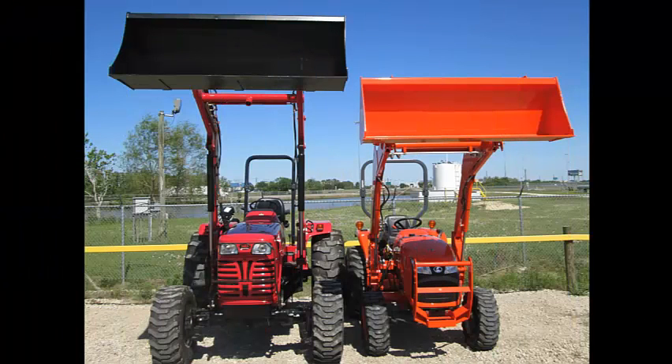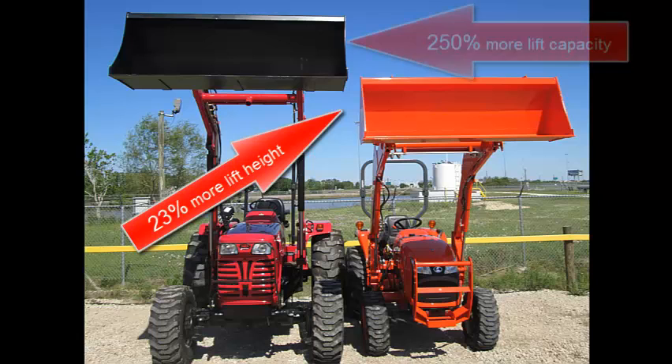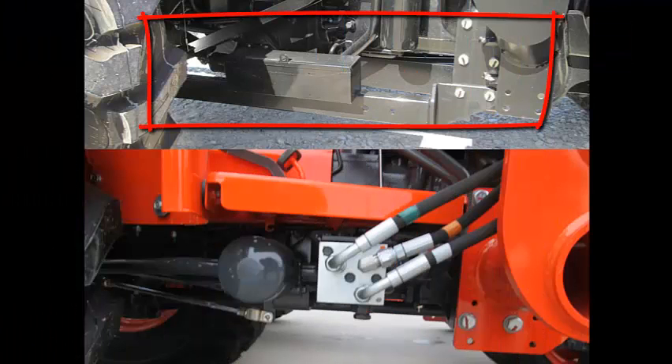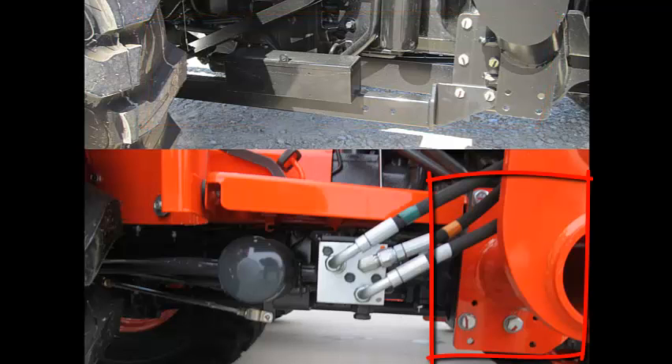Let's do a side-by-side comparison of the loaders on the Mahindra 4025 and the Kubota L3800. You get 23% more lift height with the Mahindra 4025 and 250% more lift capacity. All Mahindra loaders are mid-mount loaders and they are tied to the rear end of the tractor, unlike the Kubota that is just bolted to the center. No wonder we have 250% more lift capacity.